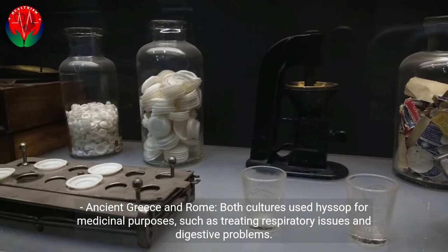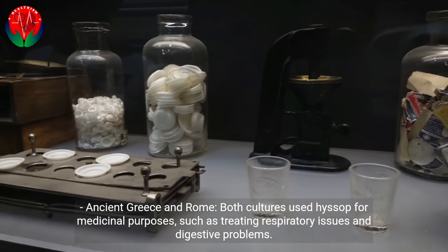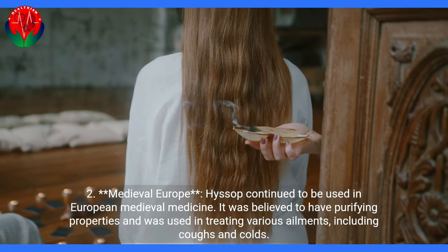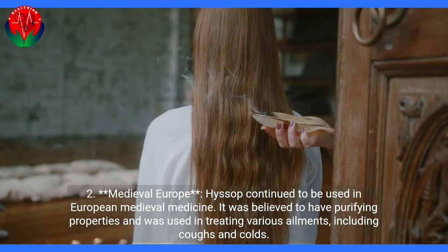In Ancient Greece and Rome, both cultures used Hyssop for medicinal purposes, such as treating respiratory issues and digestive problems. In Medieval Europe, Hyssop continued to be used in European medieval medicine. It was believed to have purifying properties and was used in treating various ailments, including coughs and colds.